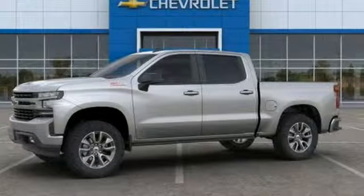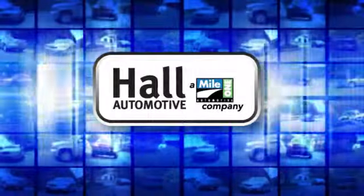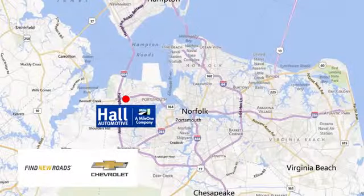The time is now. See it for yourself today. Hall Automotive — more cars, great people. Hall Chevrolet Chesapeake, a MileOne company, is minutes off I-264 or I-664, easy to get to from all of Hampton Roads.